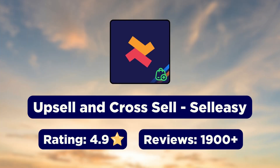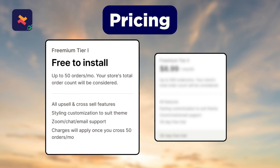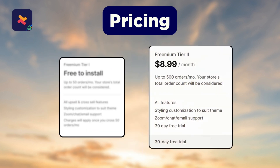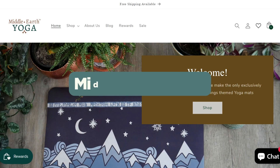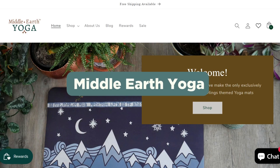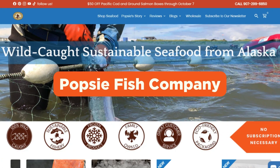First up we have the Upsell and Cross Sell Sell Easy app. In terms of pricing, the app is absolutely free for stores with up to 50 orders per month, and the paid plans start at just $8.99 per month. Popular brands such as Middle Earth Yoga, Gas Monkey Garage, and The Poppy's Fish Company use Sell Easy on their Shopify store.